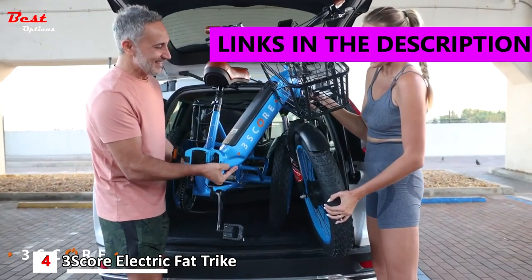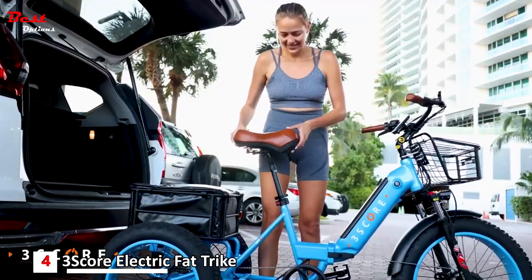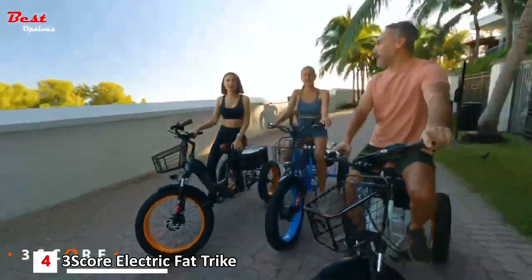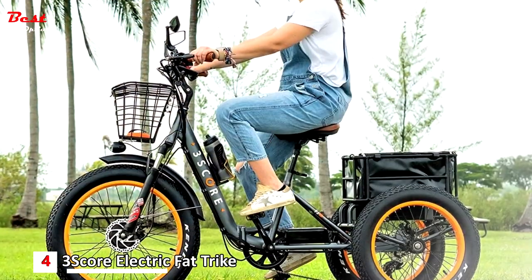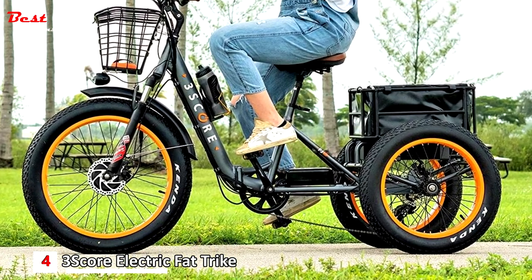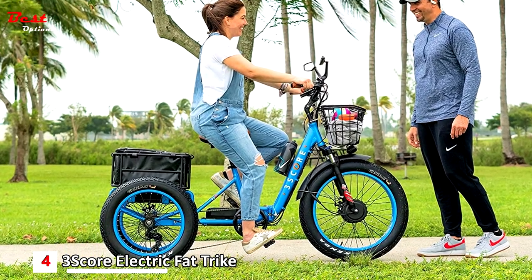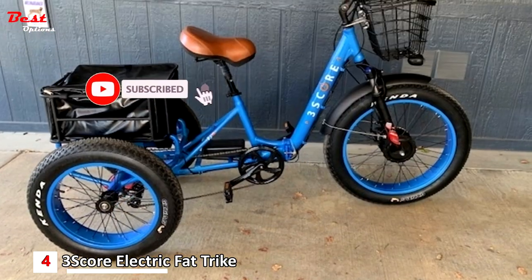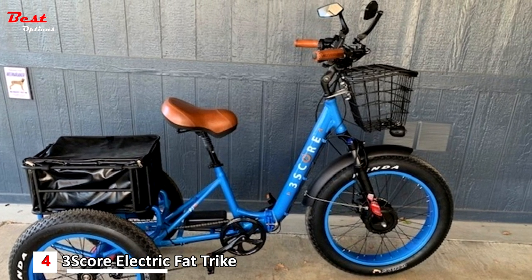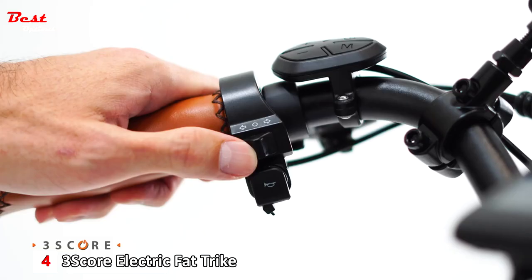Number 4: the 3-Score Electric Fat Trike, costs around $2,400. It gives you the power to ride 45-plus miles at a max speed of 30 miles per hour, and takes 5 hours to charge. 3-Score Electric Trikes combine features of a high-end mountain trike — including a Shimano 7-speed gear shifter, great balance and stability — with a powerful 750W gear hub motor, a 48V battery pack, a waterproof 3-Score Smart Color display, pedal assist system, front and rear baskets, integrated parking brakes, anti-shock suspension, and 4-inch-wide fat tires.